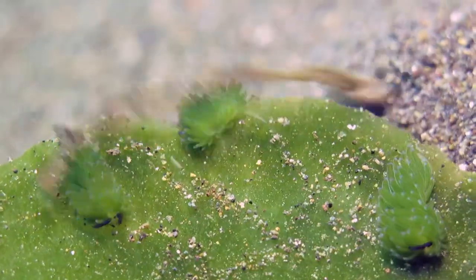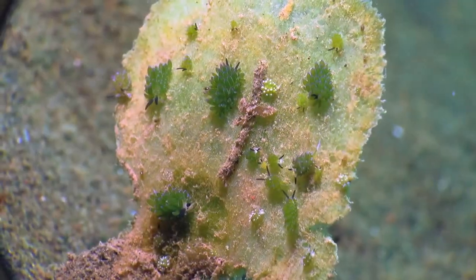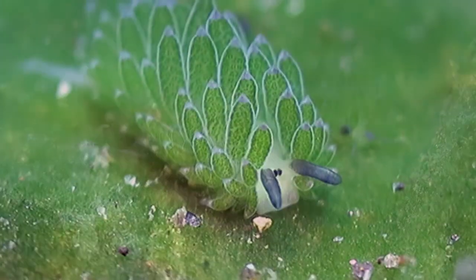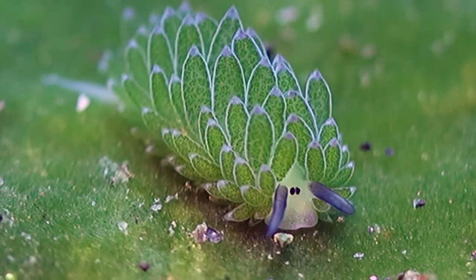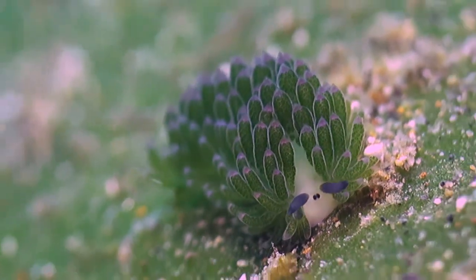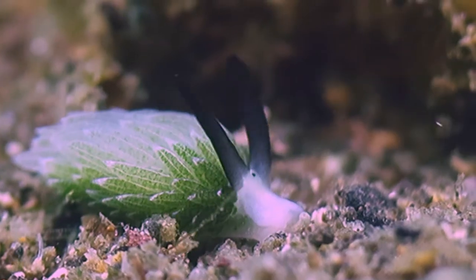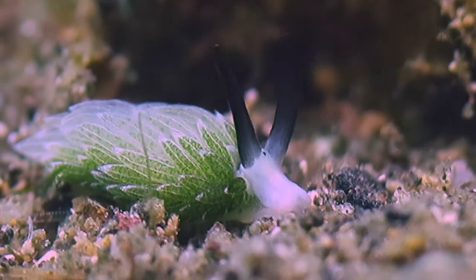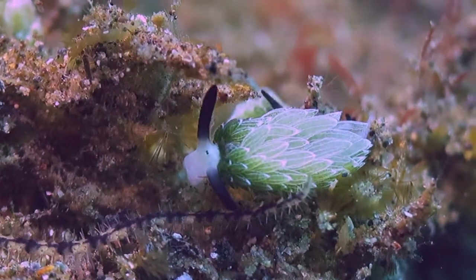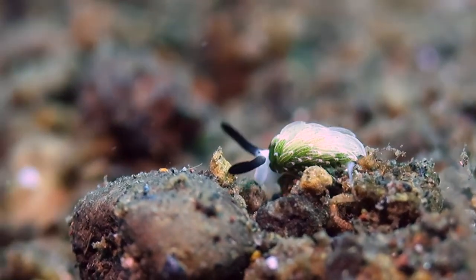The Costasiella are one of the strangest kinds of critters on our planet. There are different kinds of leaf sheep, like the longhorn leaf sheep and the Costasiella usagi.